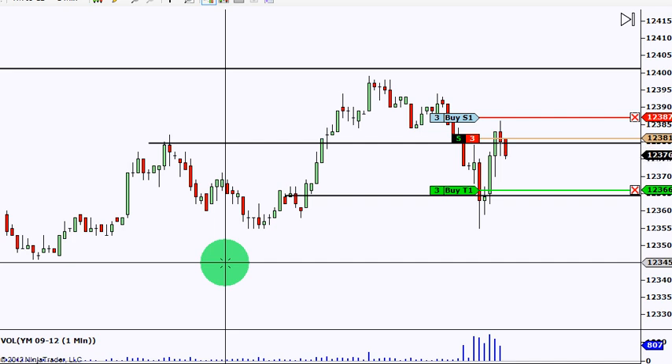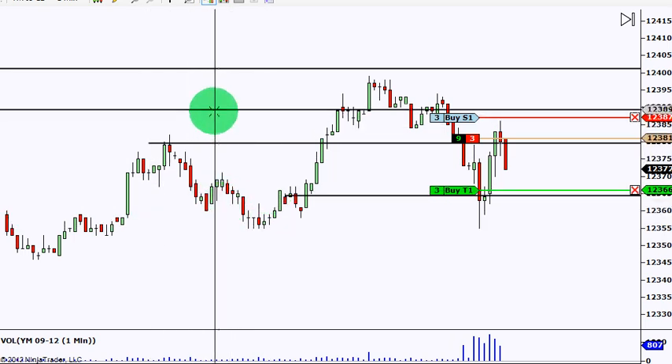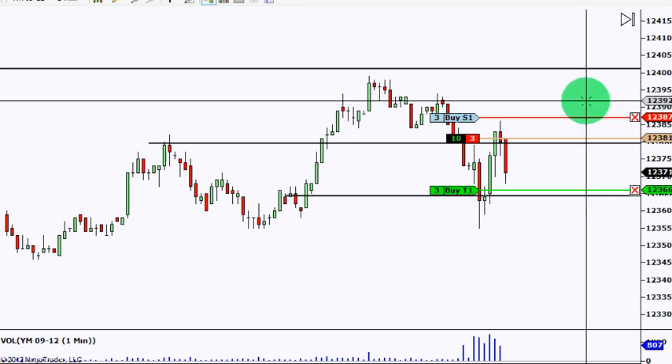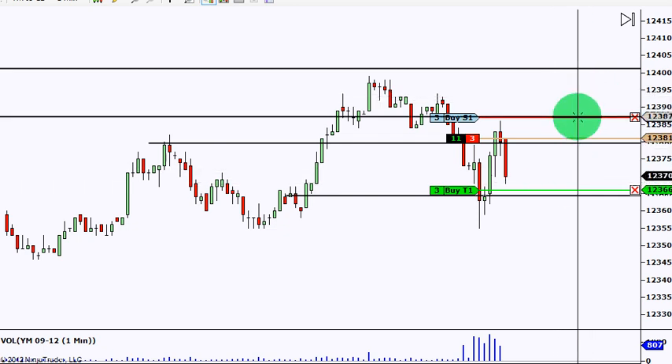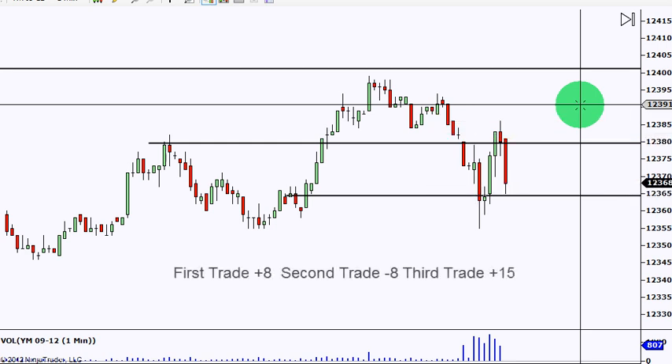The risk is down on this trade, which is great. We got in at 81, stop is six points away, we're down here at 66 looking for our target — so we're up nine now. Going to manage the trade up 10 to 12, like to get one more push down. We are at break even for the day.